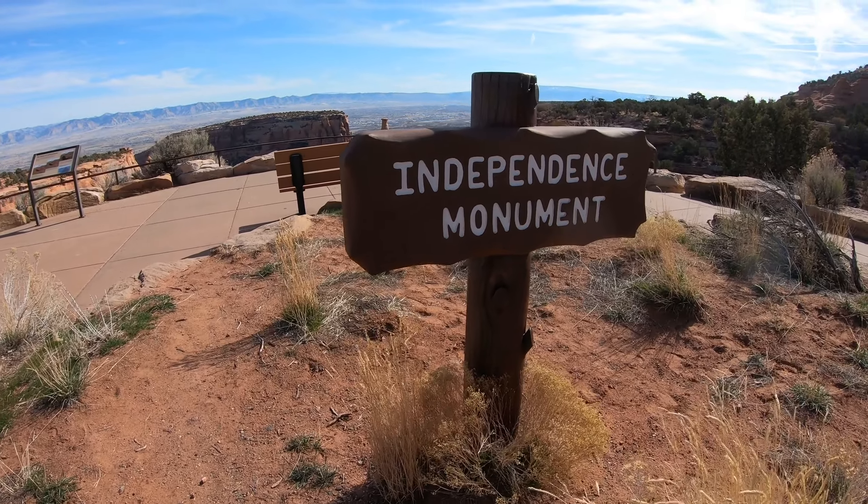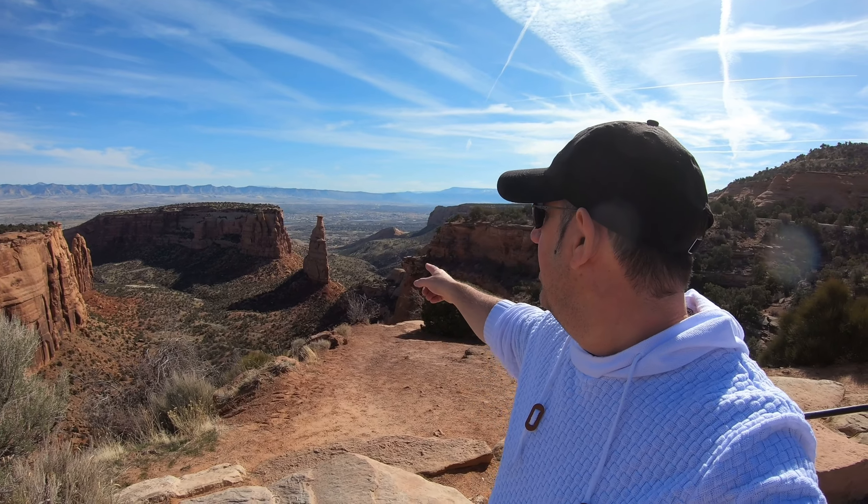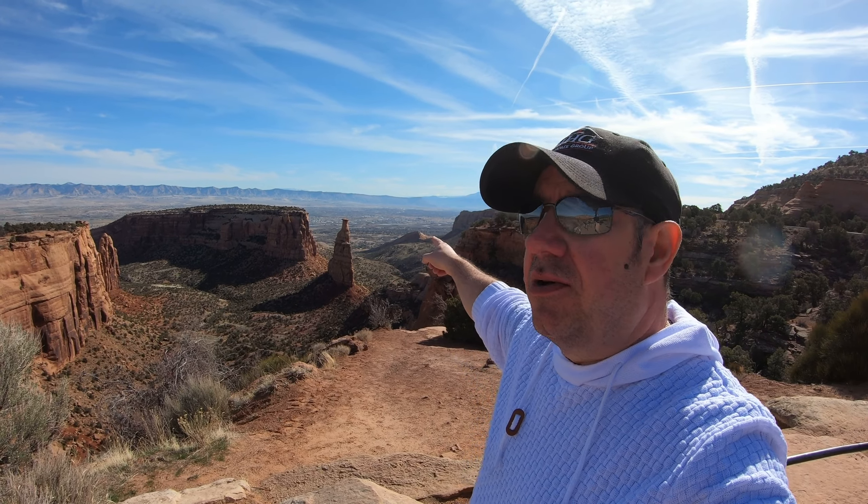We're on to Independence Monument overlook, and a lot of folks will claim this to be their favorite. John Otto, one of the advocates in the early days for the Colorado National Monument, decided to get some rock climbers and put an American flag at the top of that monument — hence Independence Monument. They still do it every Fourth of July, so if you're up here on the Fourth, you're going to see some climbers planting Old Glory right at the top.